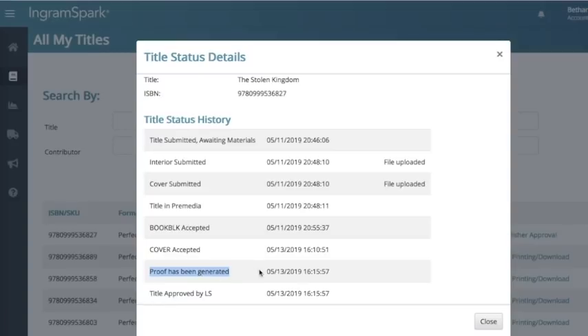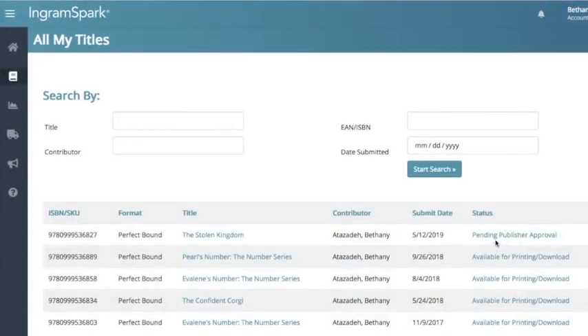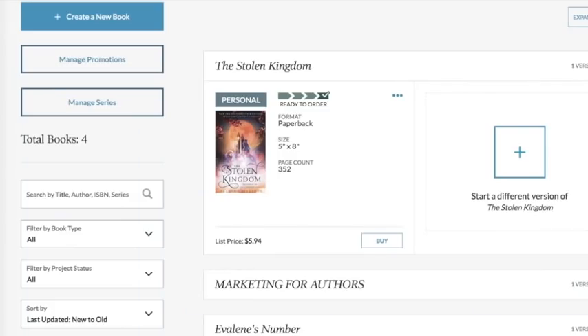The proof has been generated and I'm going to take a look at it today. Once IngramSpark approves it, I have to go approve it myself — it's pending publisher approval. Once I do that, they're going to begin sending out all the information to the retailers, like Amazon, Barnes and Noble, Books Depository, and all these great places are going to start getting information for how people can pre-order 'The Stolen Kingdom.' This is separate from ebook pre-orders — this is how I do my paperback pre-orders.